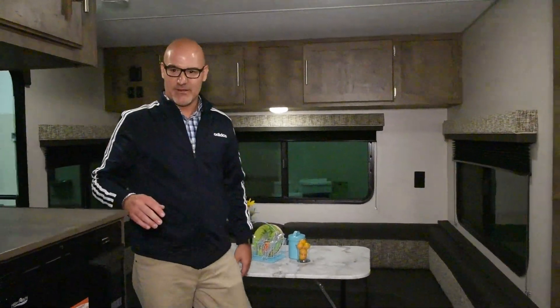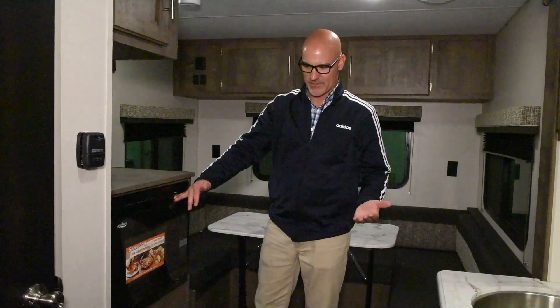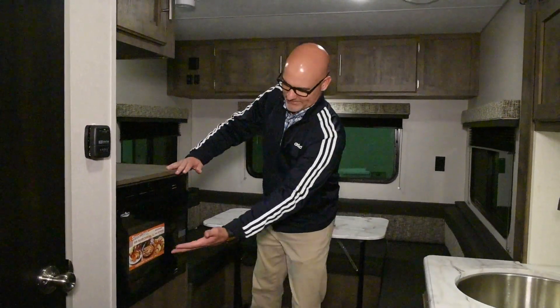Another thing that we offer is a convection microwave in here. It's not your regular microwave — this can cook, as it says, a turkey, a pizza, rolls. You can do a lot more with this; it's a lot more powerful than just your normal microwave.